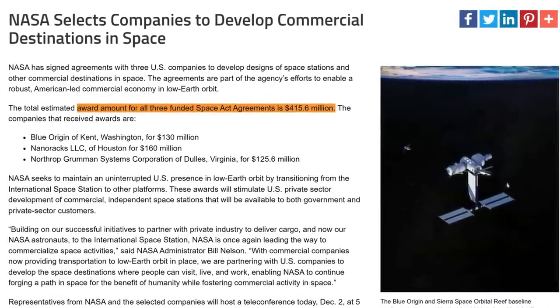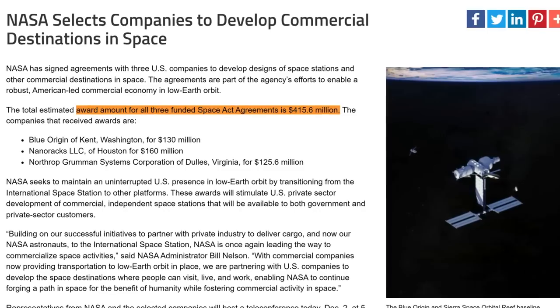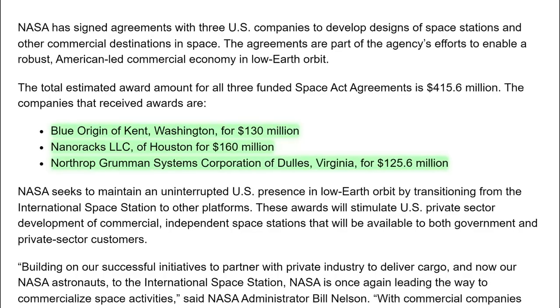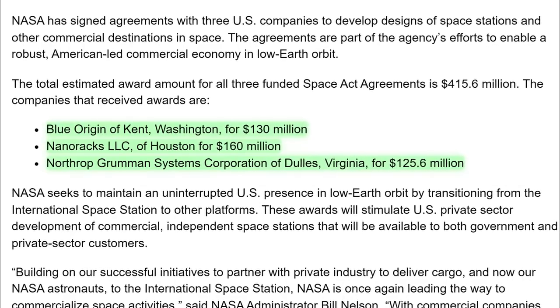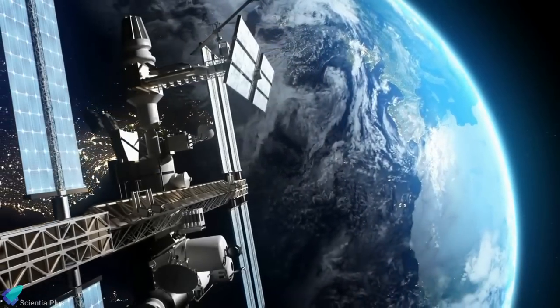On December 2nd, just two days after the release of the report, NASA awarded 415 million dollars in agreements to three companies to further develop private station plans. The three companies which received the awards under the agency's Commercial Low Earth Orbit Destinations program are Nanoracks, Blue Origin, and Northrop Grumman.